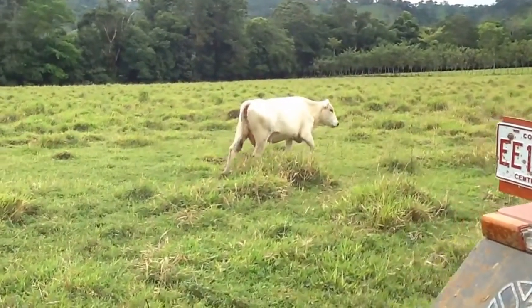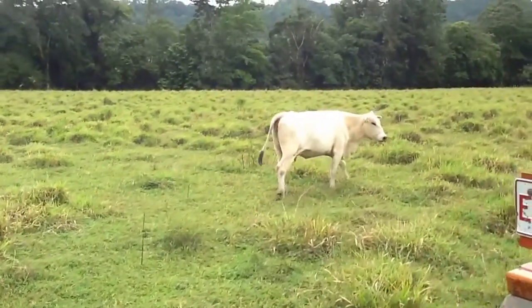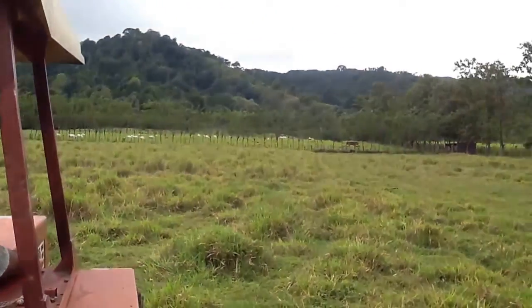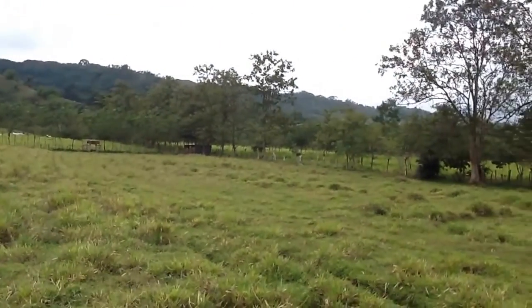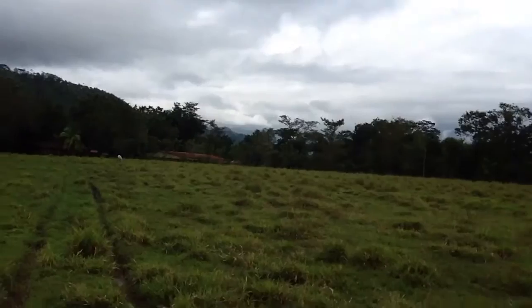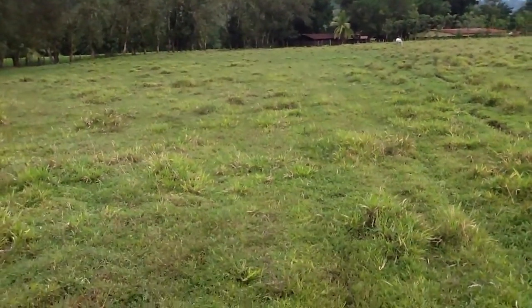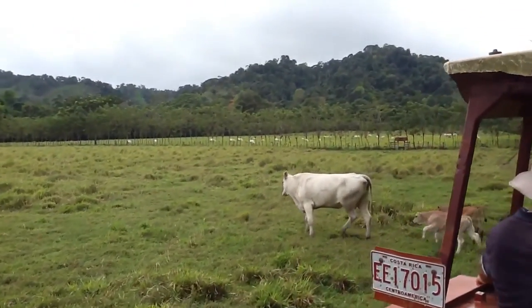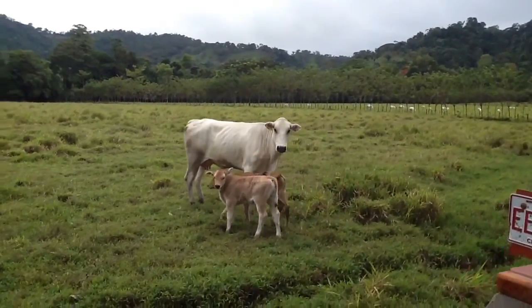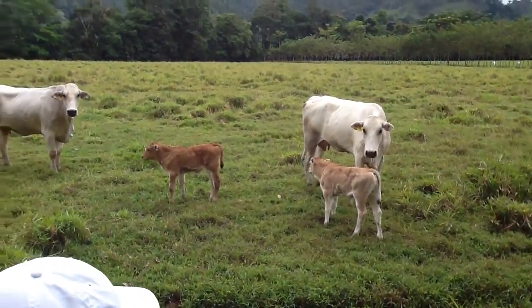That's a firstborn cow. Oh my gosh, perfect photo. Aww, how cute. Wow, okay.